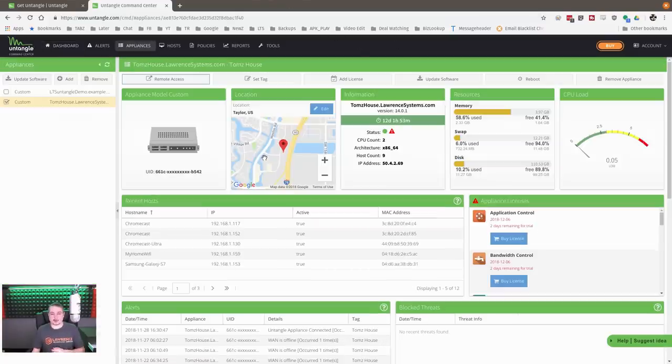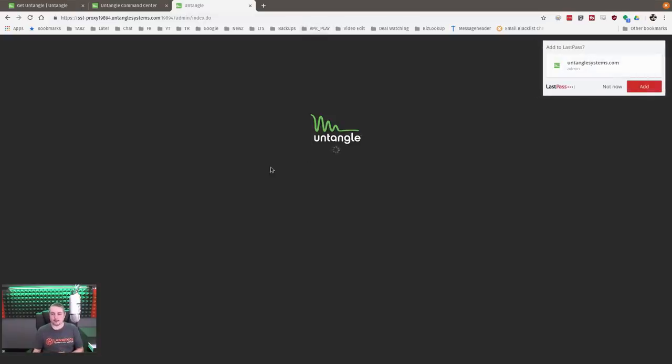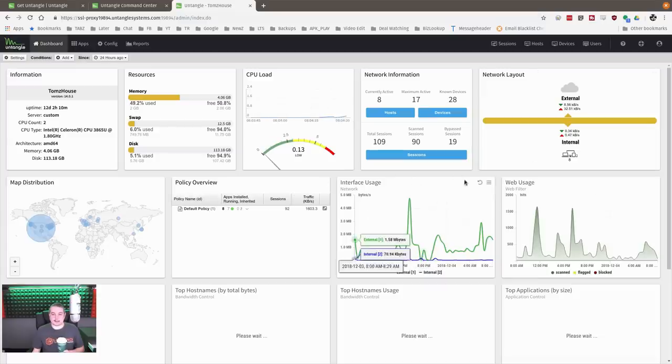Let's get into managing Untangle. I've zoomed in specifically to the one running at my house — it has some appliance warnings because there are only two days left on my trial. I've been using this at home to gather a lot of stats. Remote access requires the firewall password, not your Untangle account password. Via proxy magic from Untangle, I'm logged directly into the firewall at my house.